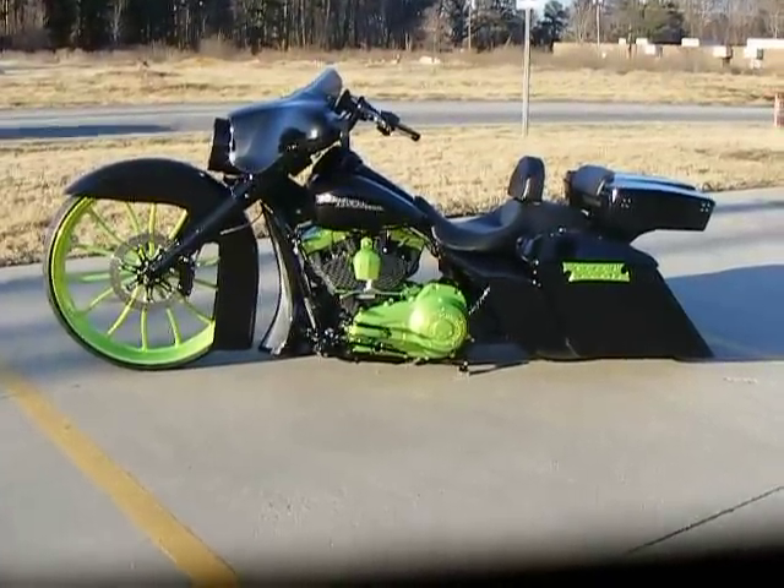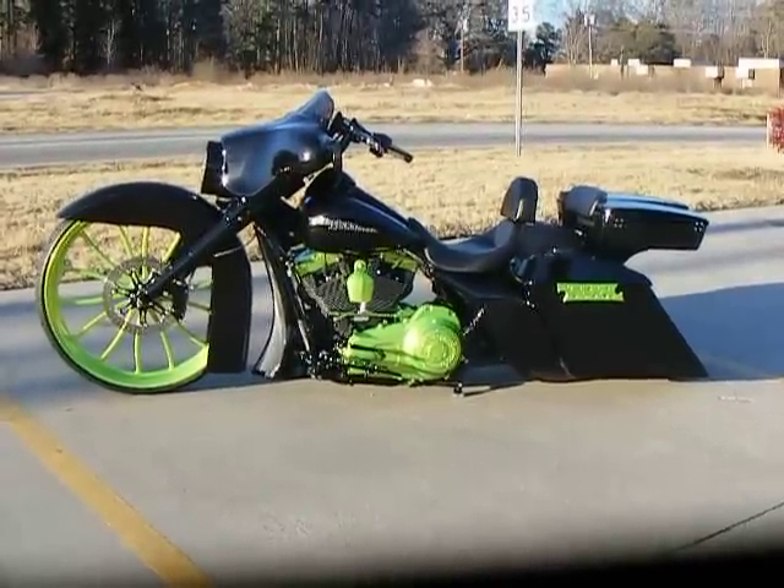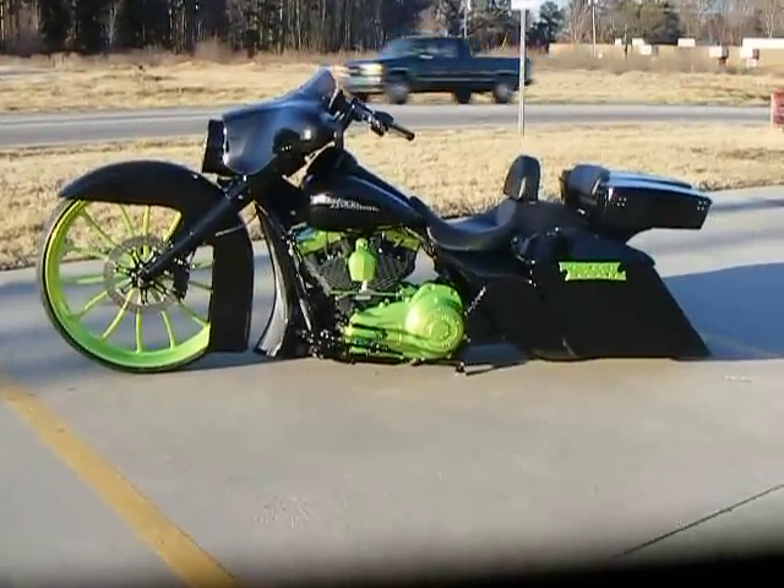Here today is the 2012 Harley-Davidson Street Glide. We just finished customizing it at Custom Cycles Limited here in Greensboro, North Carolina. This bike was built for a local customer, Brandon Hutcherson.